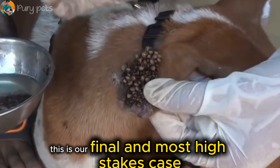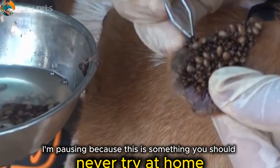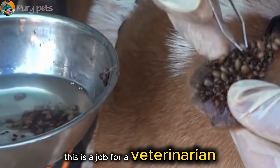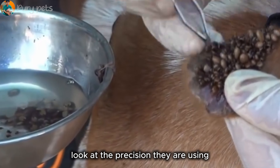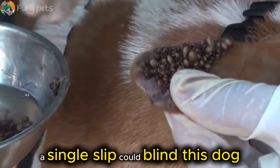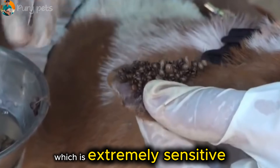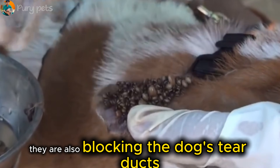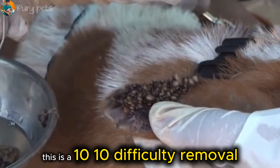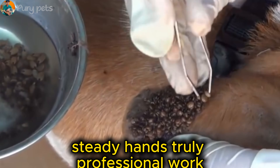This is our final and most high-stakes case — case five: ticks near the eye. This is something you should never try at home; this is a job for a veterinarian. Look at the precision: they are using forceps right next to the cornea. A single slip could blind this dog. The ticks are attached to the eyelid, which is extremely sensitive, and they are also blocking the dog's tear ducts, which can cause painful dry eye. This is a 10-out-of-10 difficulty removal, and they are handling it with perfectly steady hands. Truly professional work.